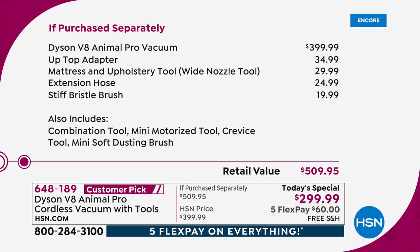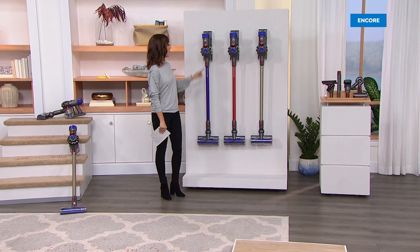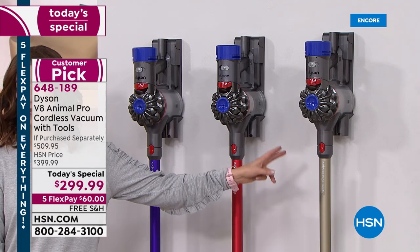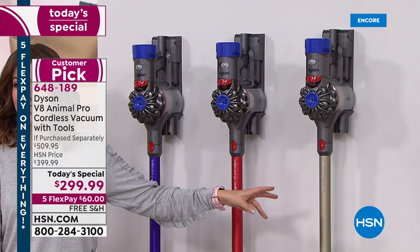We do have five flexible payments. We have free shipping and we'll get this out to you right away. All you have to do is choose your color. By the way, we have exclusive colors too — a beautiful purple, a great red, and you're also getting a chance to shop the titanium, which we expect to be the most popular. But if you order right now, I've got one for you. It's a big customer pick.